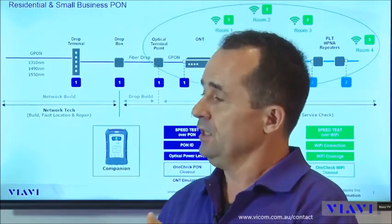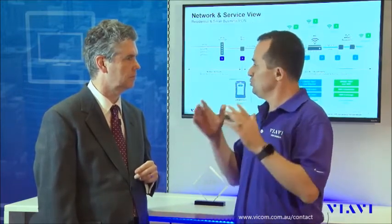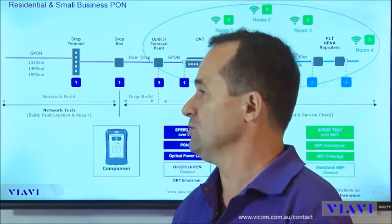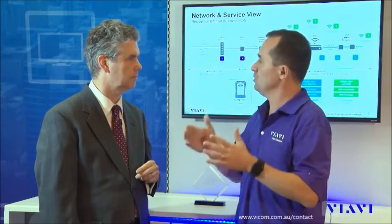For the end customer, he will be able to receive by email, in real time, a clear report about the service performance he has purchased. And finally, for the service providers, they will be able to get full visibility on all the installs with all their own field technicians or contractors they have sent in the field — a complete view of what had been done, and hopefully with a successful closeout test.